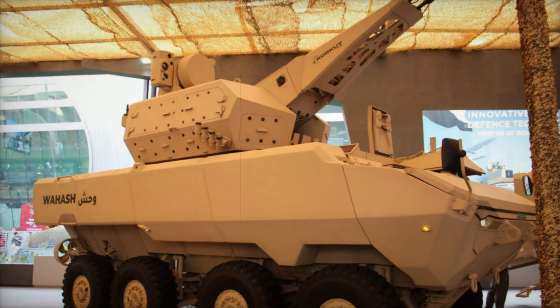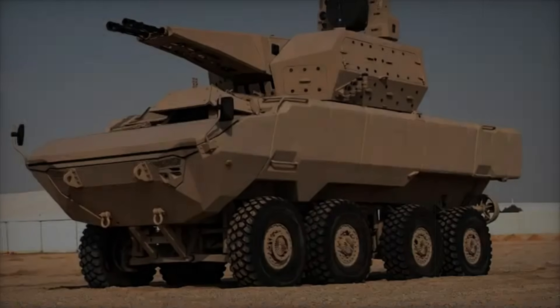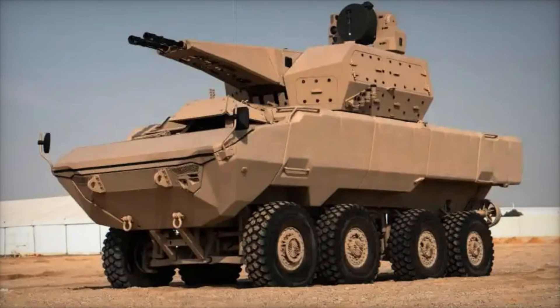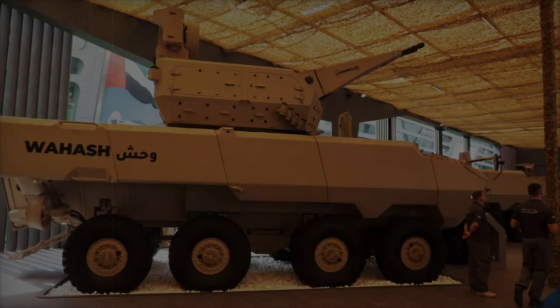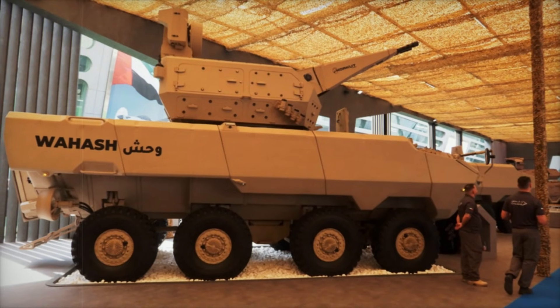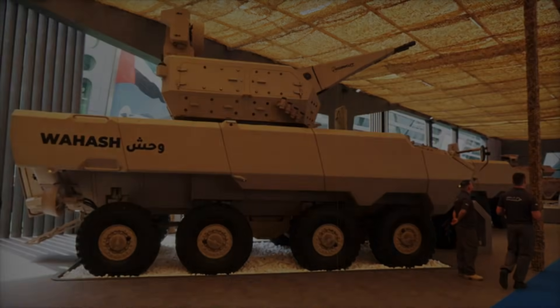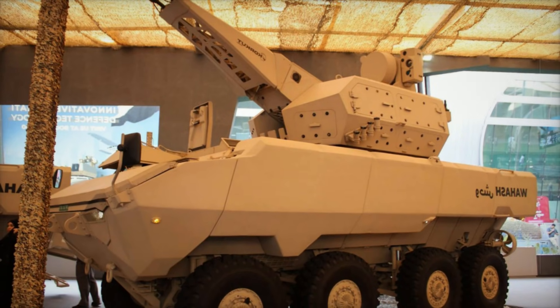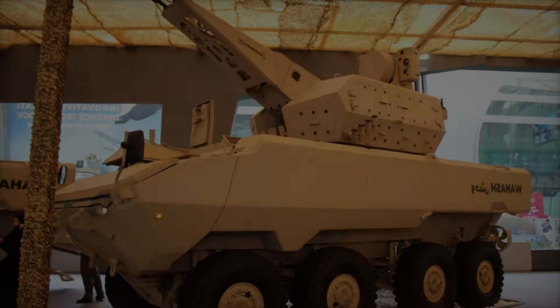The Corkett turret significantly boosts the WASH's firepower. Its primary weapon is a twin-barreled 35-millimeter automatic cannon capable of firing up to 1,100 rounds per minute. The system offers full 360-degree rotation and can engage targets at a range of up to four kilometers, with an ammunition capacity of 400 rounds, making it highly effective against both aerial and ground threats.